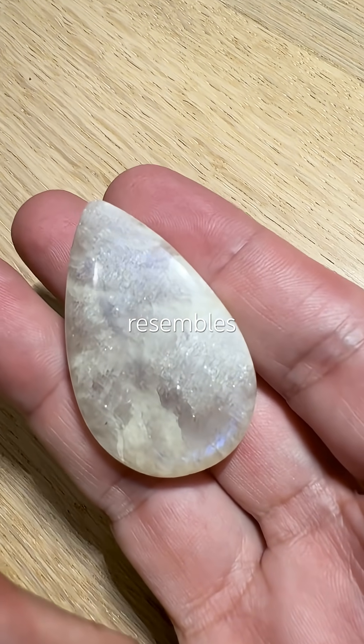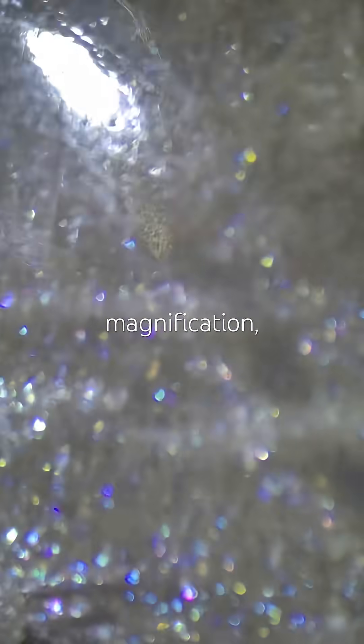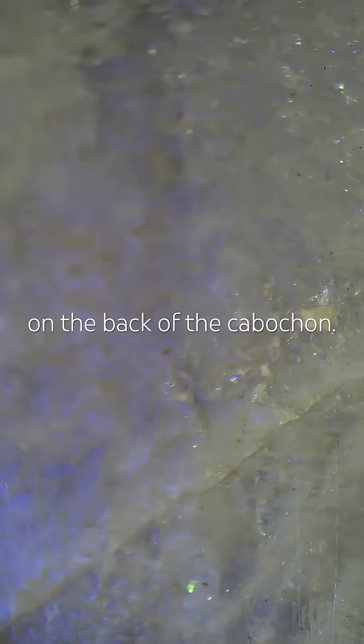It resembles Moonstone's adularescence but more mysterious, less obvious. And under magnification, even better — the shimmer looks like it's coming from deep inside the stone. Strangely, the effect is even stronger on the back of the cabochon.